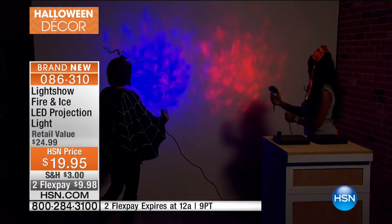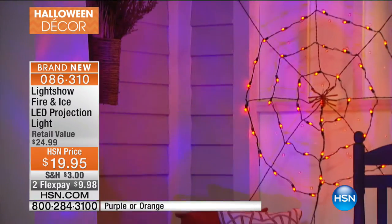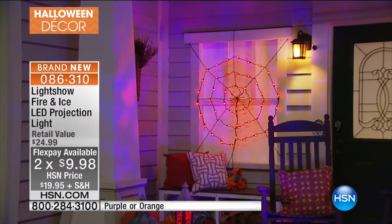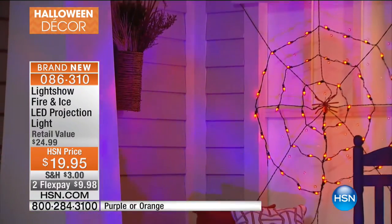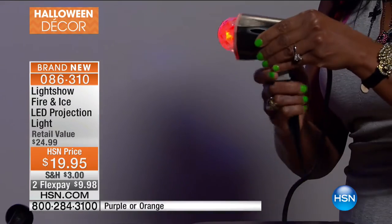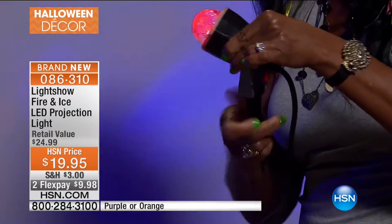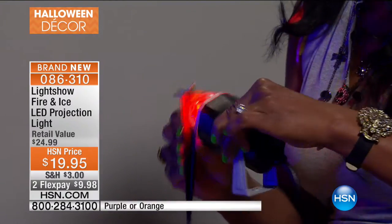If you want to do it outside, you can have a disco party — this works for so many different occasions. You're looking at a $19.95 bill with two flex payments. At that price you should just get them both. You can use these for upcoming holidays — they work indoors and outdoors, and you can absolutely layer them with other laser lights. You're receiving the unit with an adjustable base on the bottom, plus a ground stake so you can place it in the ground.